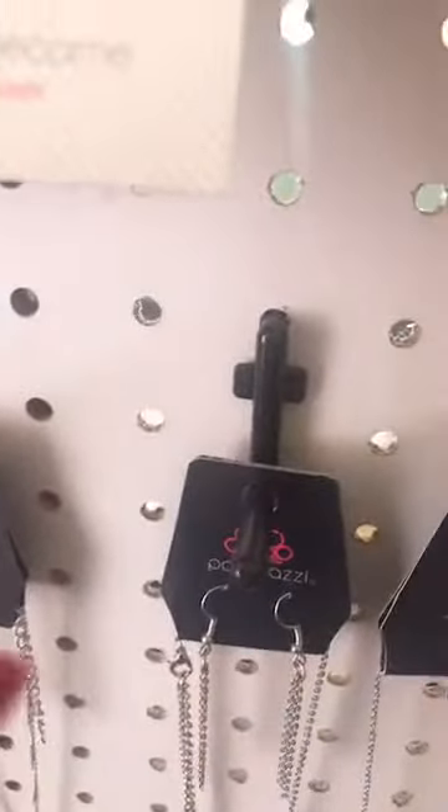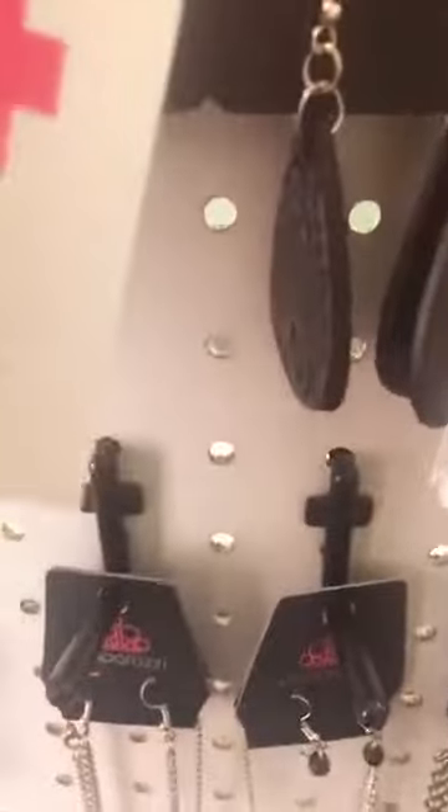I just jumped on to do a quick earring live, show some earrings. These are your clear encore earrings — these are gorgeous. If you see anything, just send me a screenshot or the item number. These are your black leather teardrop — I have two pairs left. Number 34 for the black leather.